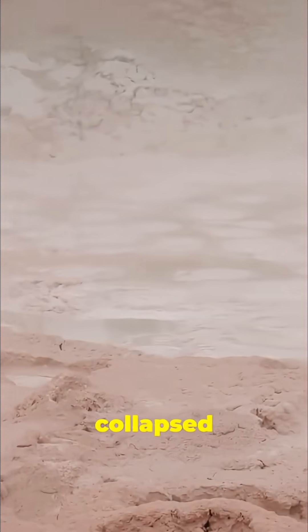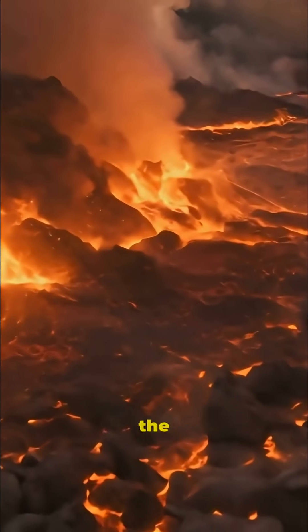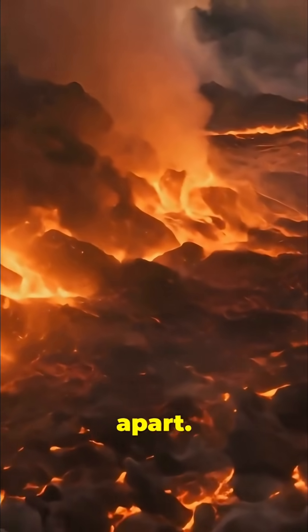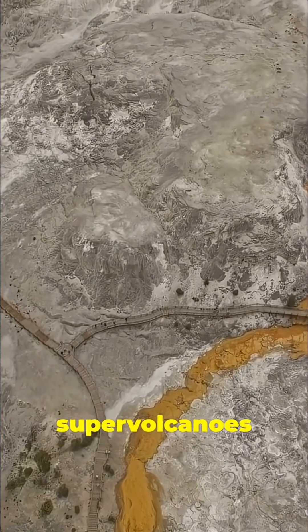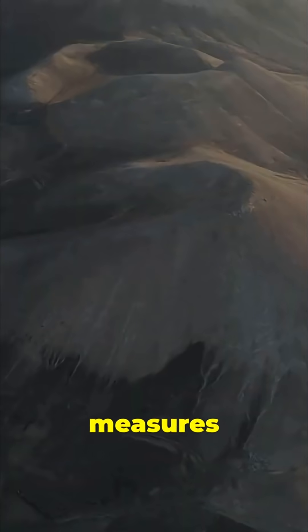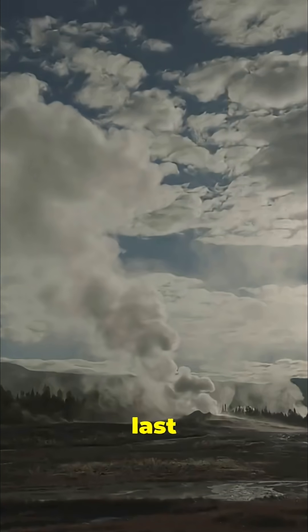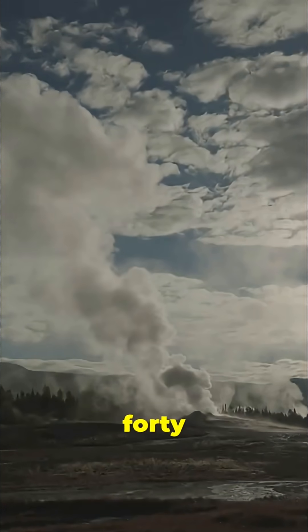This caldera is the collapsed remains of a previous colossal eruption, one so powerful that the mountain literally blew itself apart. Yellowstone is one of the largest supervolcanoes on earth, visible best from space. The Yellowstone caldera measures roughly 45 miles by 30 miles, and it formed during the last supereruption about 640,000 years ago.